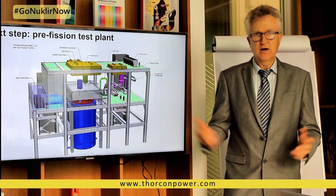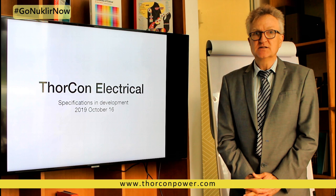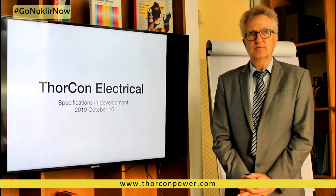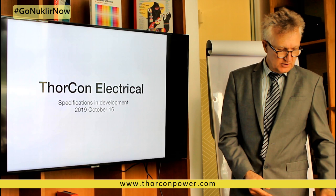I'm going to go over some specifications on the electrical interface that we are planning on. We have yet to negotiate that with the turbine generator vendor and with PLN. So we pulled these from specifications from the EU utilities and from the UK, among other sources.